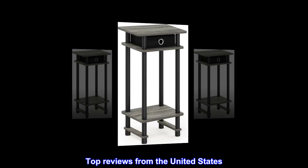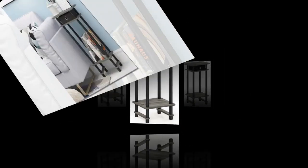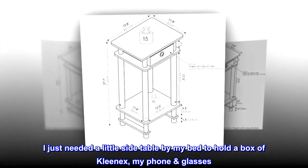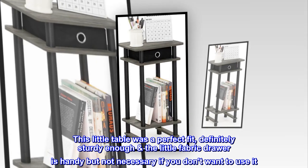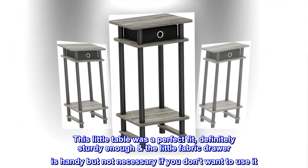Top reviews from the United States. Great price! I just needed a little side table by my bed to hold a box of Kleenex, my phone, and glasses. I didn't have a lot of room, less than 12 inches. This little table was a perfect fit, definitely sturdy enough, and the little fabric drawer is handy but not necessary if you don't want to use it.